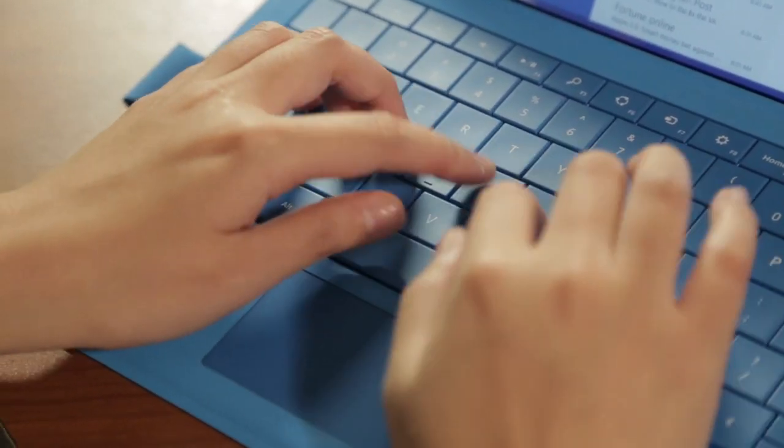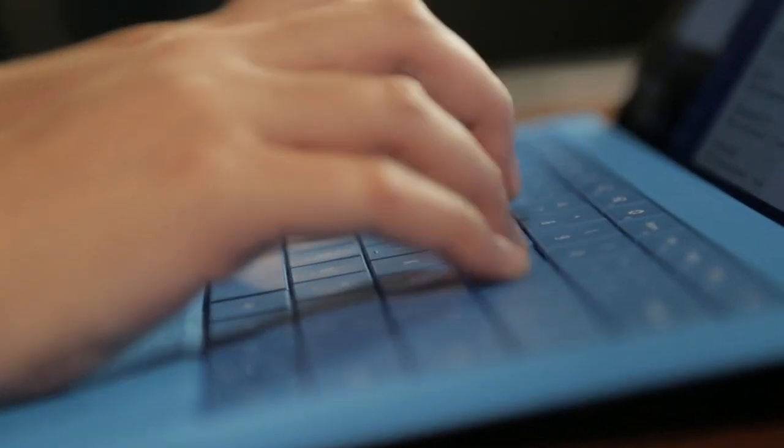When it comes to the keyboard type cover, Microsoft has certainly fixed problems that they had in previous versions, making it a much more viable option as a laptop replacement.